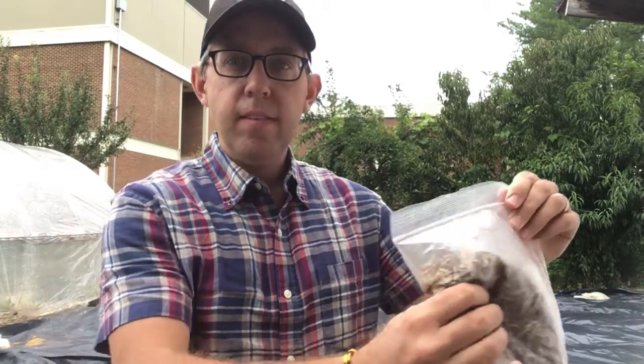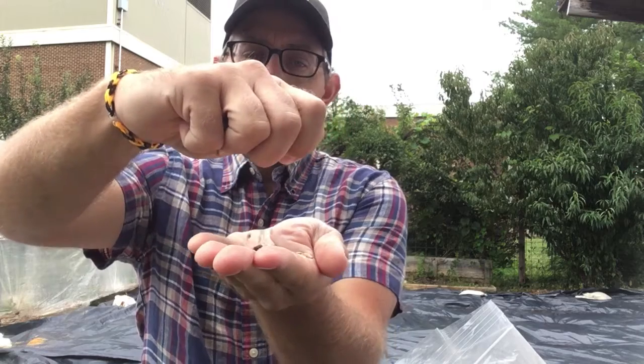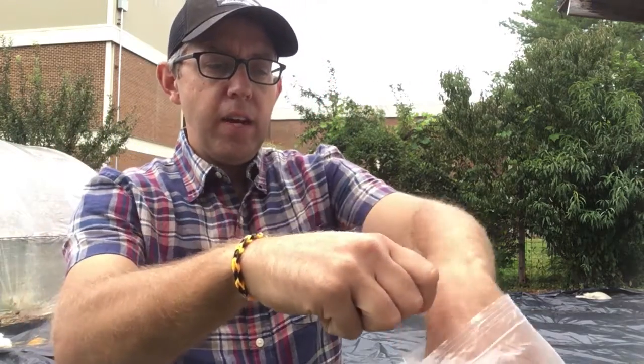These seeds are a big mixture of a lot of different types of things. We've got some rye grasses and clover, and some special radishes called tillage radishes that dig down deep in the soil.